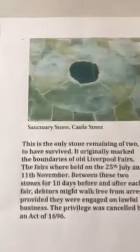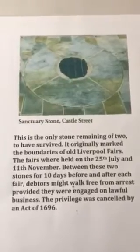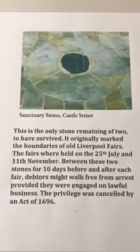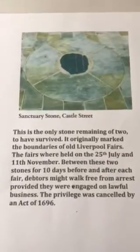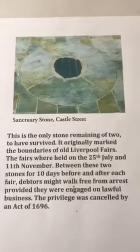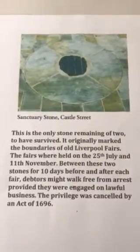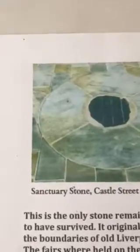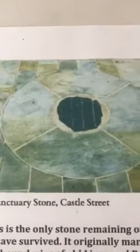I'd like to finish by talking about a rather strange historical fact: the Sanctuary Stone, to be found in Castle Street towards the top end, near the Town Hall. This is the only one of two original stones to have survived. It originally marked the boundaries of the old Liverpool fairs, first held on 21st July and 11th November. Between these two stones, for ten days before and after each fair, debtors might walk free from arrest provided they were engaged in lawful business — that's where the name 'Sanctuary' comes in. The privilege was cancelled by an Act of Parliament in 1696. If you walk past Castle Street today, you can still see the remains of one of those two stones, though most people walk past without realising what it is.